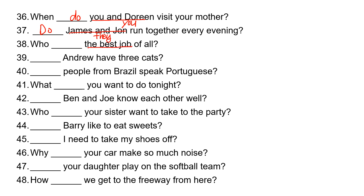Now, 'the best job' is not the subject here — 'who' is the subject. So who does the best job of all? 'Andrew' is 'he,' so he takes 'does.' Does Andrew have three cats? 'People' is 'they,' so they take 'do.' Do people from Brazil speak Portuguese? 'You' takes 'do.' What do you want to do tonight?